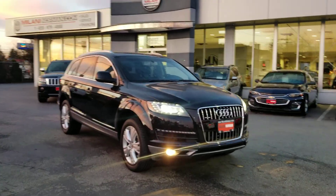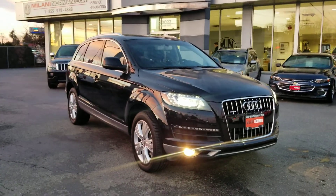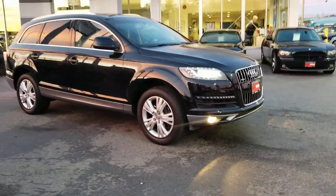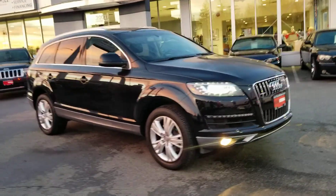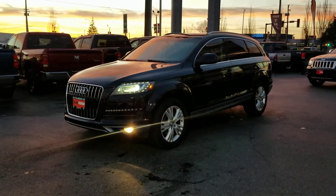Hey guys, Danny here at Milani Norman Auto Sales, and very excited to give you guys this walk-around video on our 2011 Audi Q7. Very, very nice, slick looking vehicle. Hard to believe it's a 2011 — it definitely keeps its class. Absolutely beautiful.